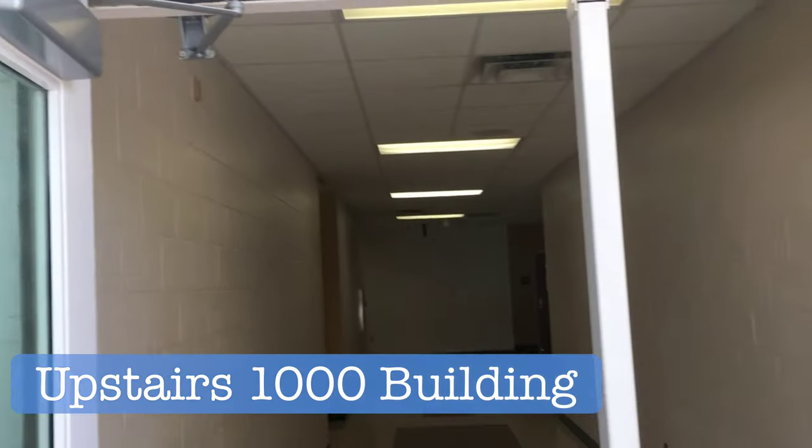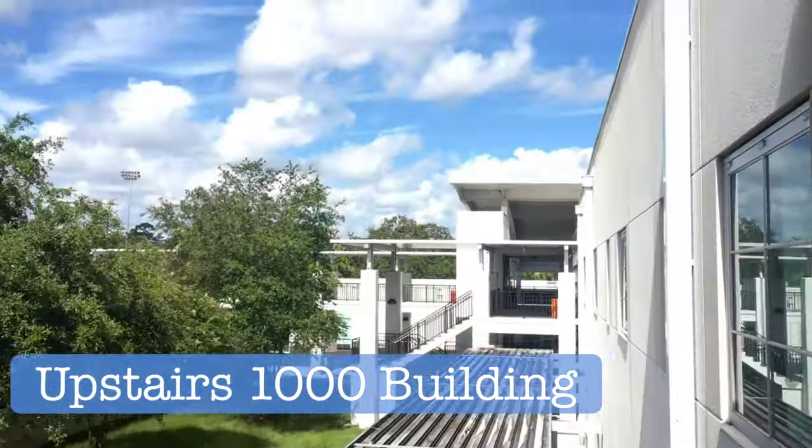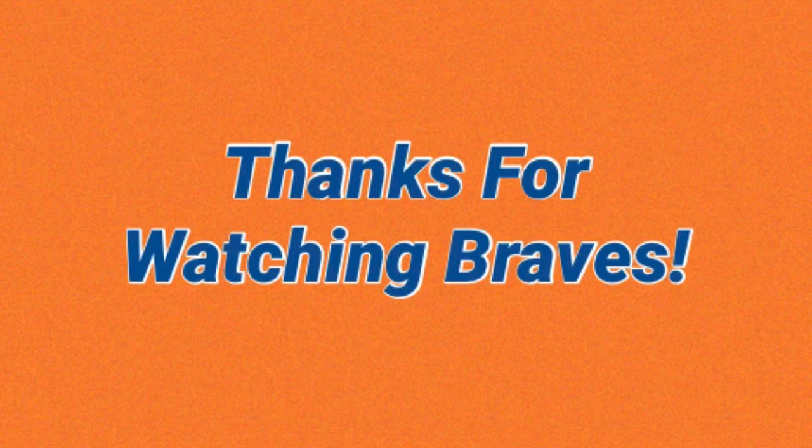The clinic is actually on the path to the upstairs 1000 building. This is where your foreign language classes will be — Spanish, French, ASL. Braves, thanks for watching and we really hope this video helped you out. If you're ever lost on campus, don't be afraid to ask. See you guys soon!